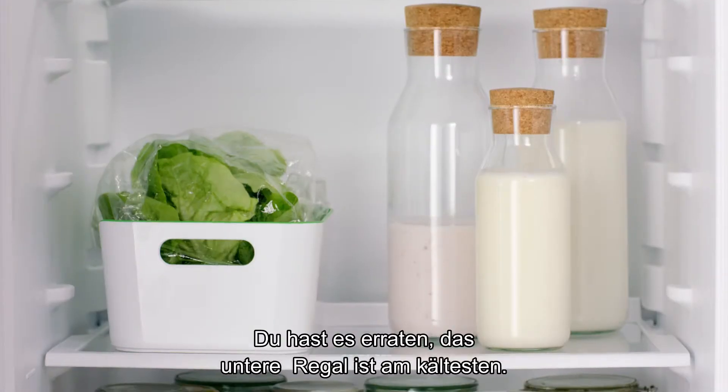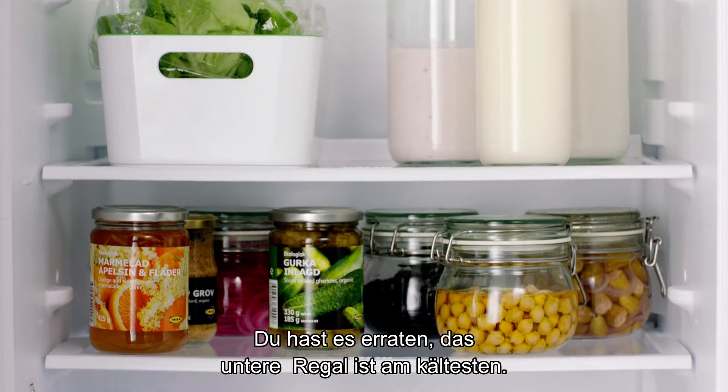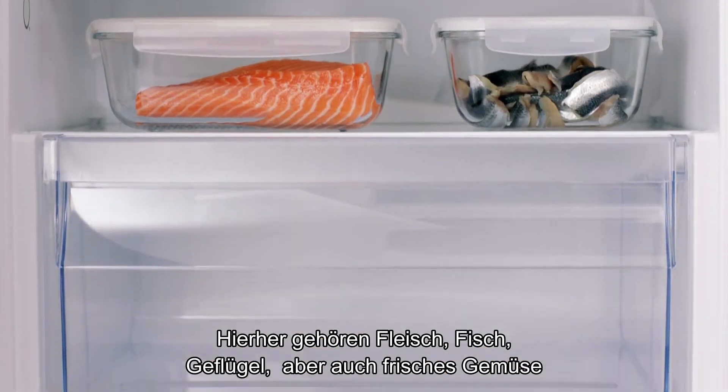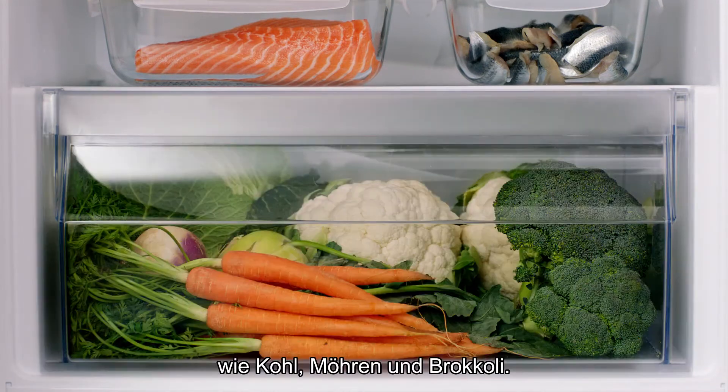The bottom is the coldest part. So this is where you want foods like meat, fish, and poultry, as well as fresh veggies like cabbage, carrots, and broccoli.